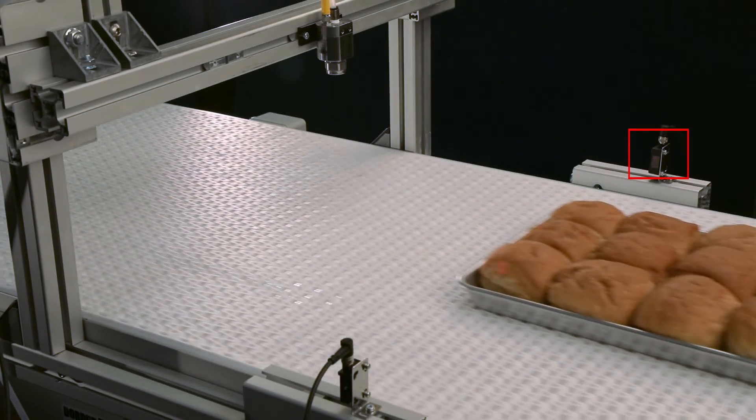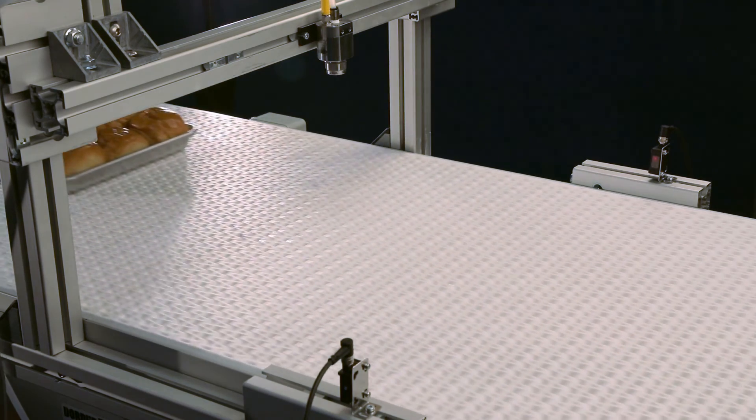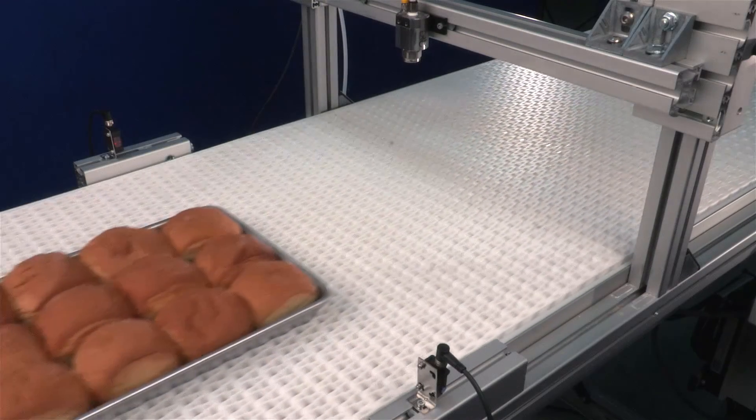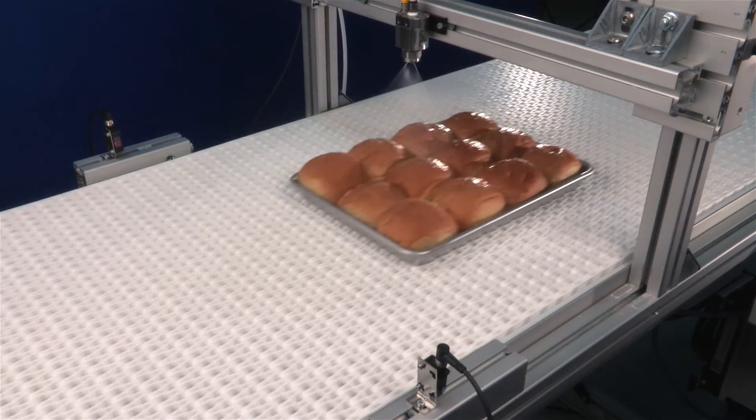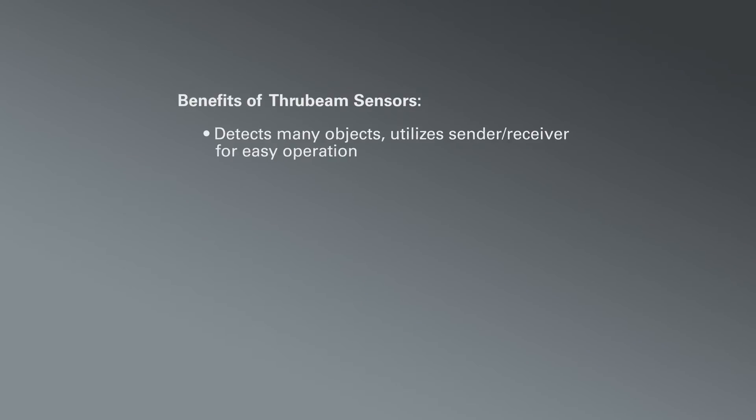A through-beam sensor is used to measure the change in light quantity caused by the target crossing the optical axis. Detection occurs when the target crosses the optical axis between transmitter and receiver. The powerful beam on a through-beam sensor enables detection from long distances up to over 65 feet. Its ability to detect objects regardless of shape, color, or material makes it an ideal sensor for most objects.